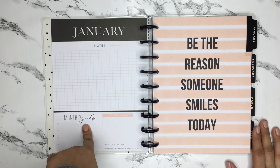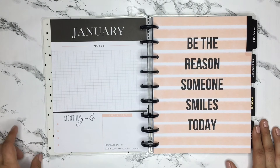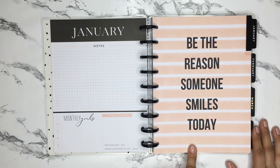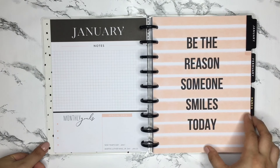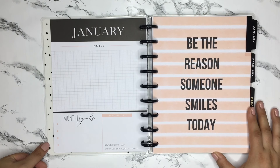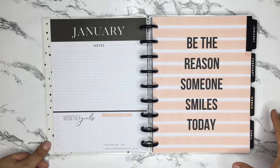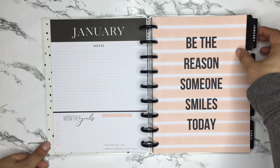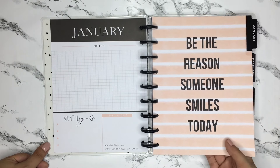Then you get the first dashboard for January — very neutral, with a big section for notes, a little section for monthly goals, and special days to keep track of. The January divider says 'be the reason someone smiles today.' All these dividers have really awesome Teresa Collins-style quotes on them, which is another great thing about this planner.